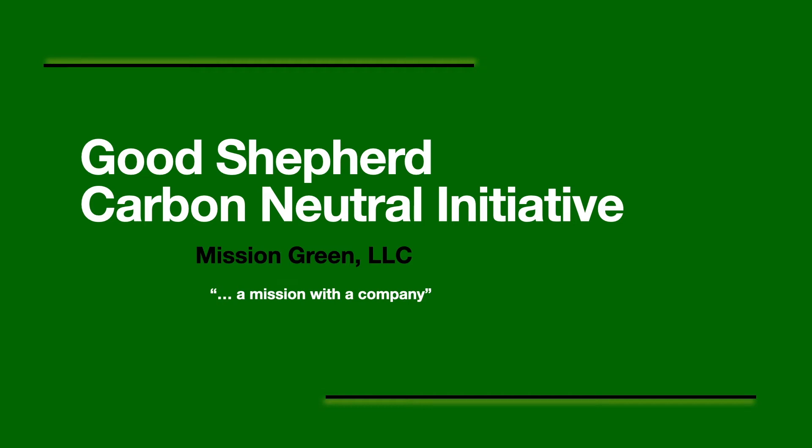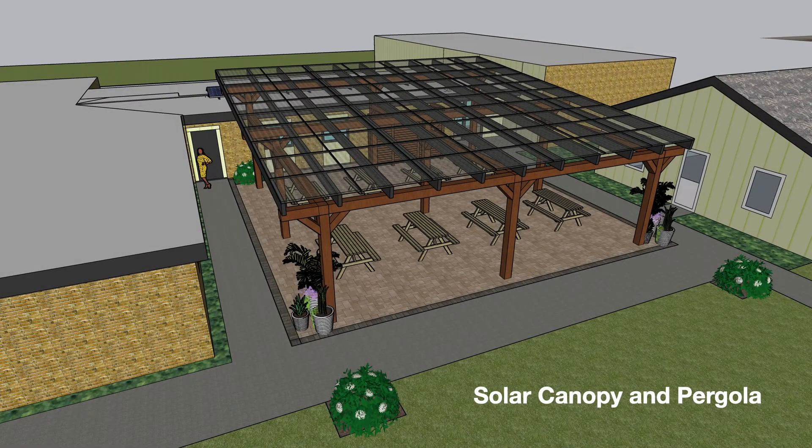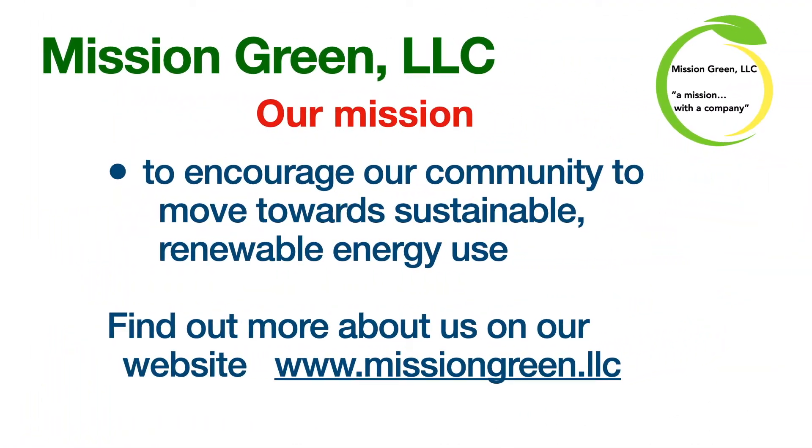Hello and thanks for taking time to be with us today and watching this video. I am Liz Fritz, and my husband and I are Mission Green LLC, a company with a mission. You can find out more about us on our website, www.missiongreen.llc.